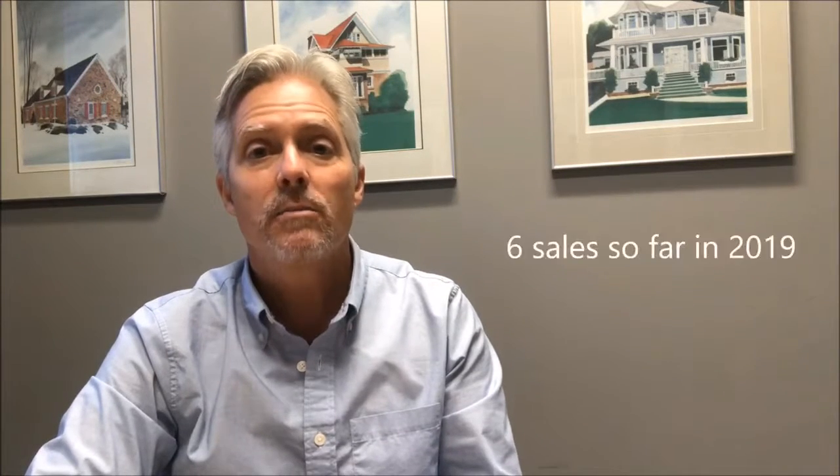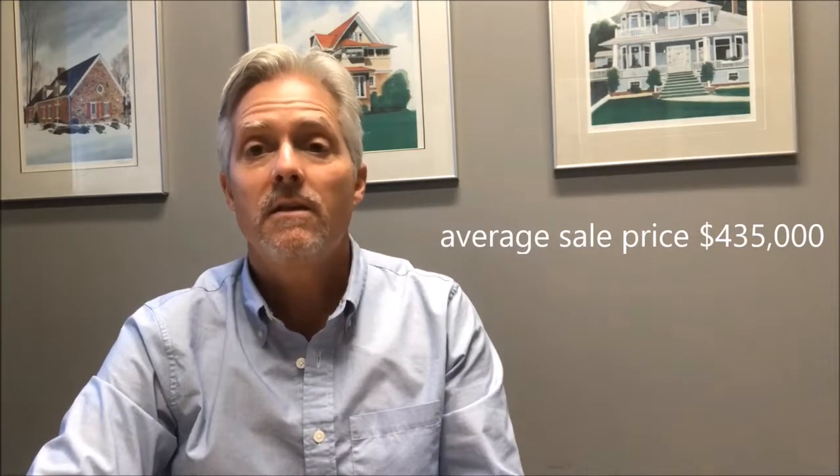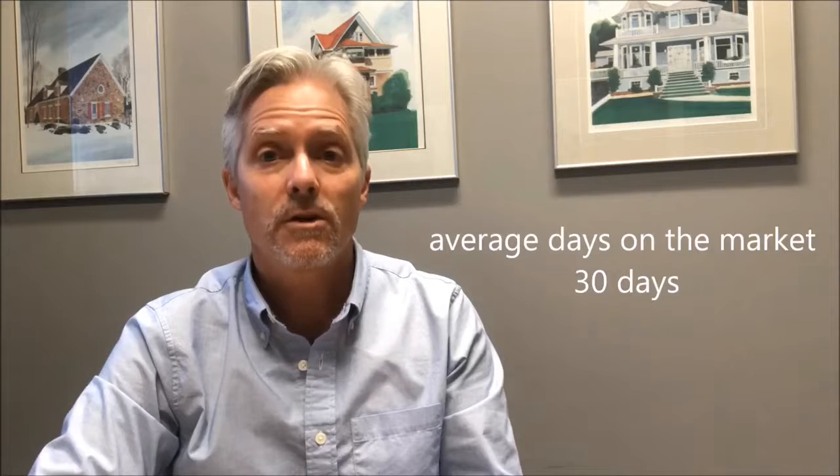Hi, it's Steve Wigga with your 250 Palmall market update for November 1st, 2019. There have been six sales in the complex this year, with an average price of $435,000 and an average of 30 days on the market.